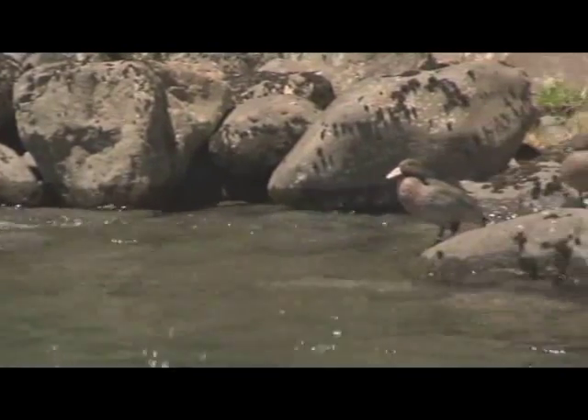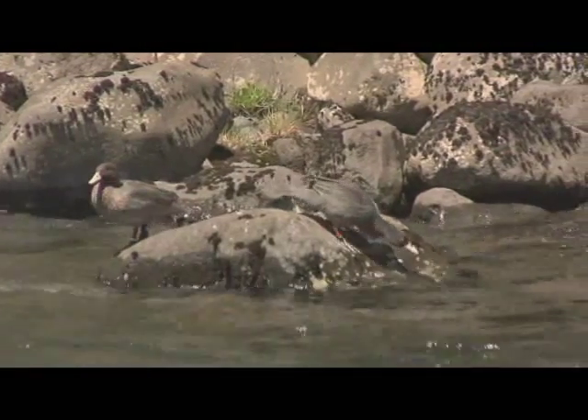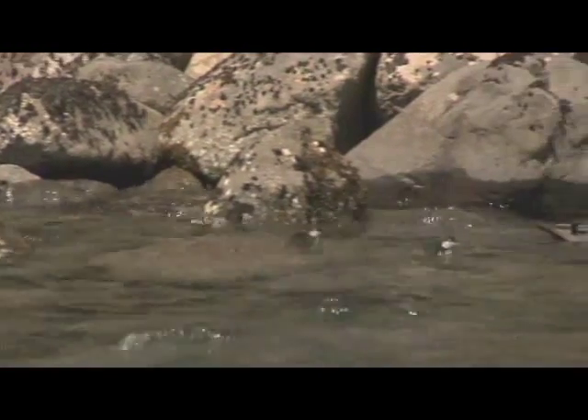Unlike many of our other endangered birds, blue ducks simply can't be relocated to predator-free offshore islands because they need fast-flowing, high-quality river rapids. That's why projects like this one are so important to ensure that our Whio can live happily ever after.